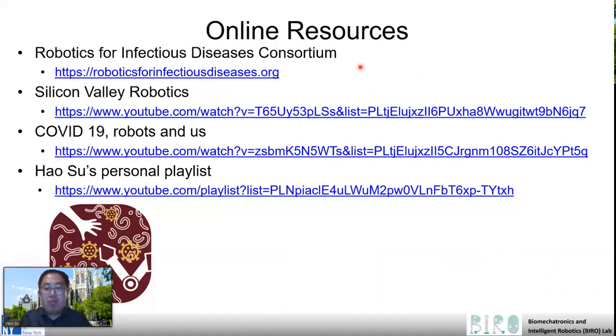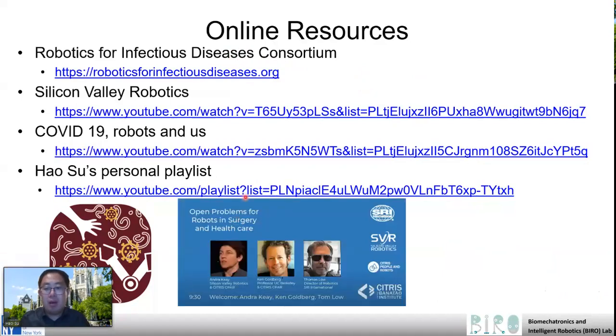There are several online resources that are very useful as robotics or mechatronics researchers, including the one from Robotics for Infectious Disease Consortium, led by Dr. Robin Murphy and Texas A&M University. The second one is Silicon Valley Robotics.